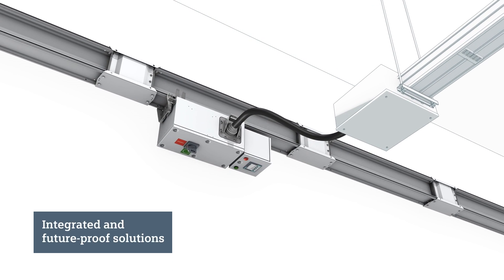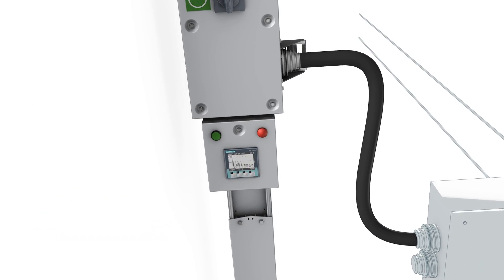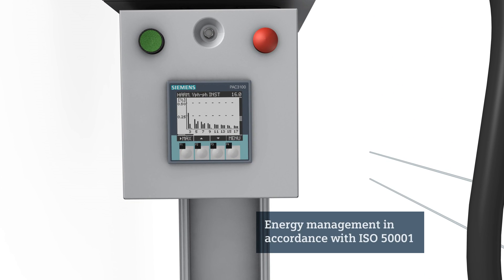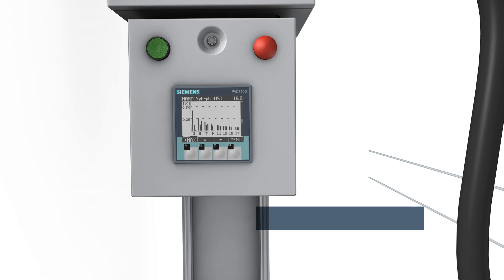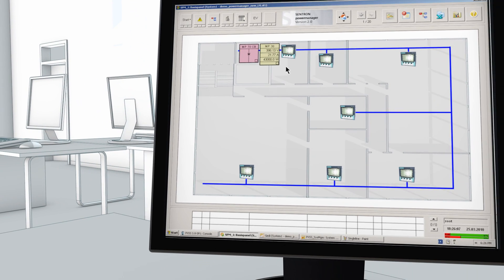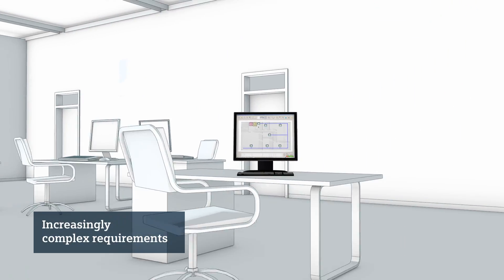With the LI system, you're optimally prepared for the future — for all needs. Integrated communications-capable measuring and switching devices pave the way for your energy management. Use them to collect readings, monitor electricity flows, or operate switches remotely. You have all the options you need for boosting your plant's efficiency.